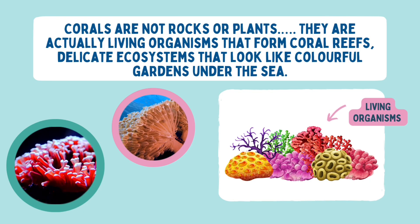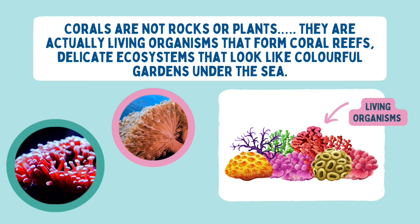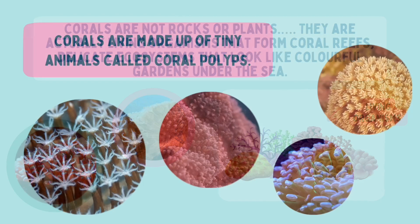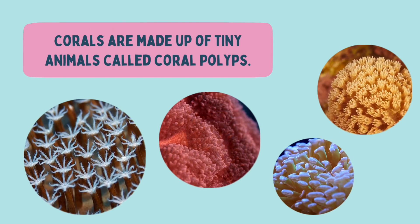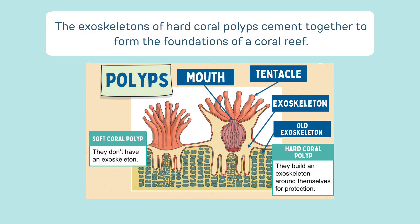They are actually living organisms that form coral reefs — delicate ecosystems that look like colourful gardens under the sea. Corals are made up of tiny animals called coral polyps. These tiny transparent animals have soft delicate bodies and tentacles. The exoskeletons of hard coral polyps cement together to form the foundations of a coral reef.